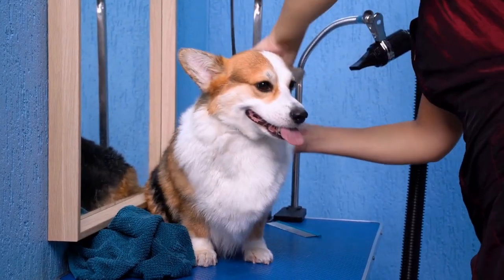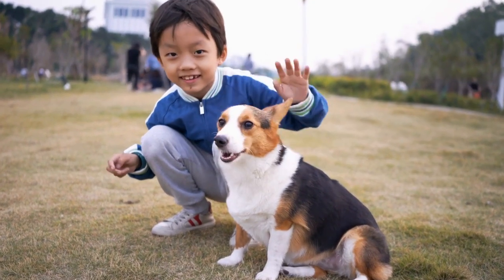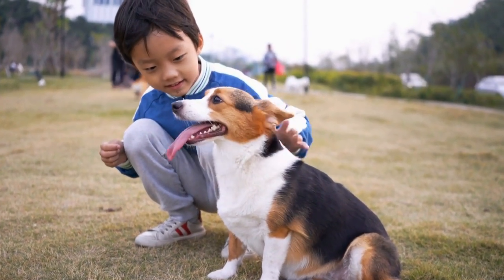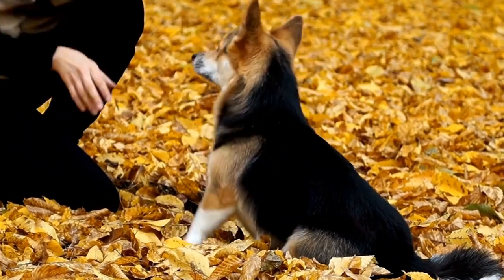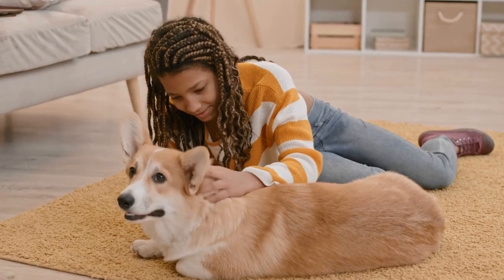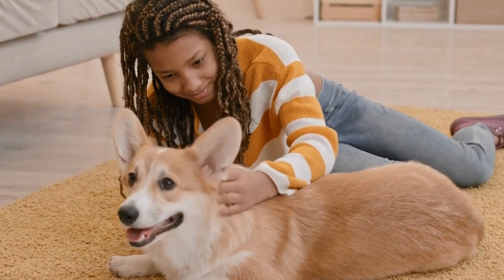When it comes to grooming, Pembroke Welsh Corgis are relatively low-maintenance. Their dense double coat sheds moderately throughout the year, with heavier shedding occurring during seasonal coat changes. Regular brushing, usually once or twice a week, will help to keep their coat healthy and reduce shedding. However, it's important to note that corgis are not hypoallergenic, and if you or someone in your household has allergies, careful consideration should be given before adopting one.